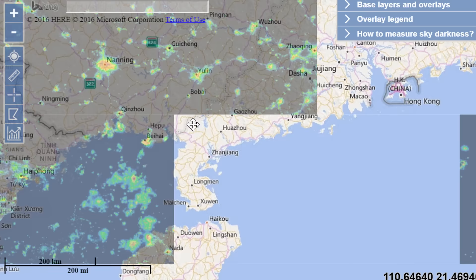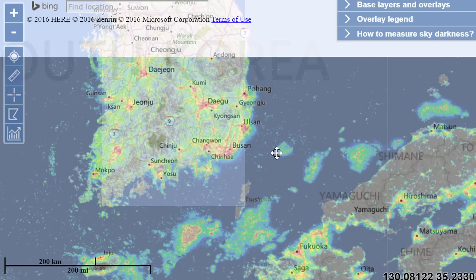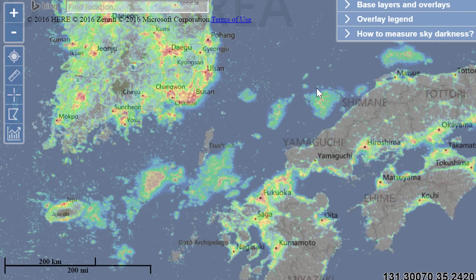Now as I was looking around and browsing, trying to find a nice location for myself where I could possibly take my telescope — which I haven't really used in South Korea at all — I discovered something unusual. Specifically, as I was looking around here: I know there's a big island called Jeju Island right here in the south, but then what is that? And what is that? And what exactly is that?